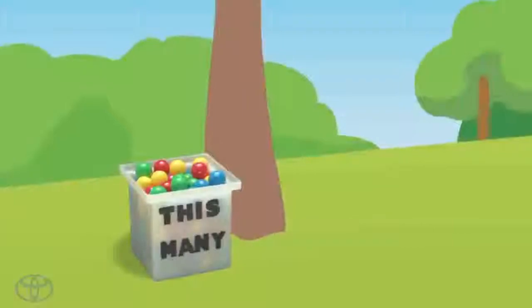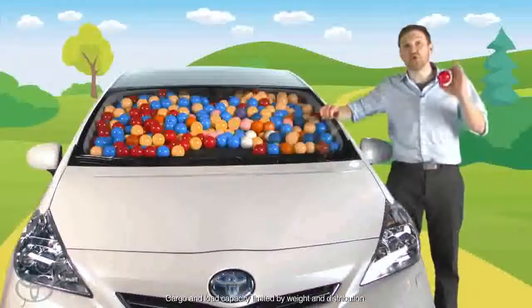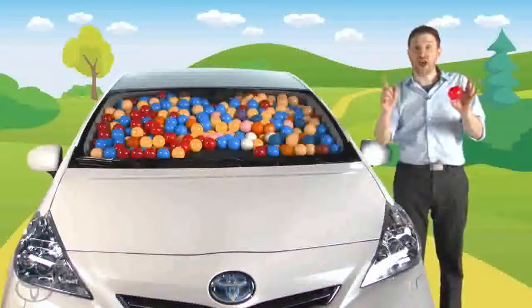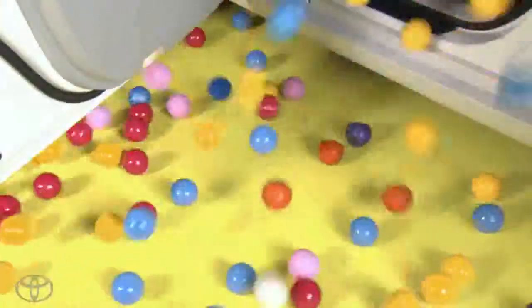Here's exactly one cubic foot worth of balls — that's 140 balls. The Toyota Prius V can hold over 9,000 of these balls. That's quite a lot of balls. It's so many that if you were to drive around and give away one ball a minute, it would still take you more than six days to give away all your balls.